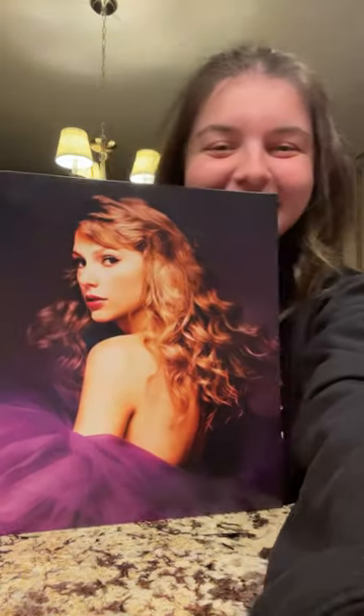And this is the last thing that I got — drumroll please. It's a Speak Now vinyl! I'm so excited.